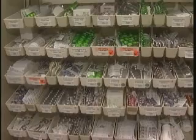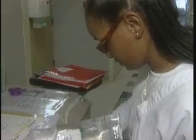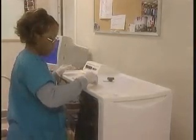Thousands of pills on their way to hundreds of hospital patients. Filling all those prescriptions can be overwhelming, even for a team of pharmacists. But not for this guy. Meet the future of pharmaceuticals.